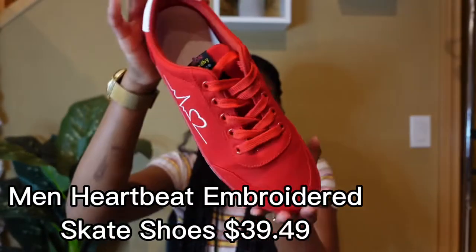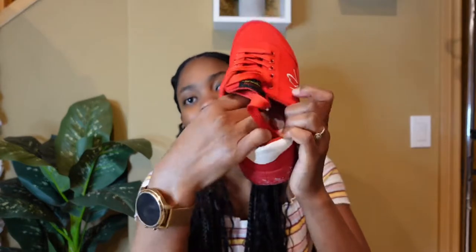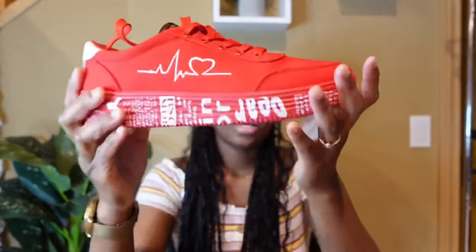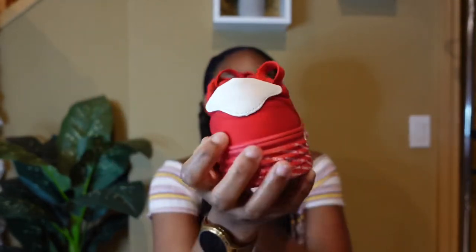Next up are these cute red sneakers. This one blew my mind when I actually got it — it's really nice. The quality is nice, it doesn't feel cheap. The inside is soft, and it has a cute white pattern on it. I got these in a size 39. I'm usually an 8 or 8.5, sometimes even 7.5 — it depends.